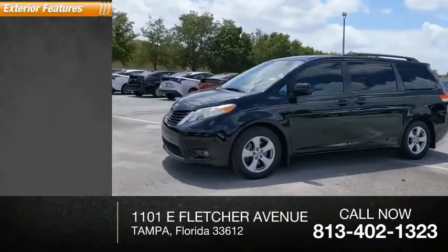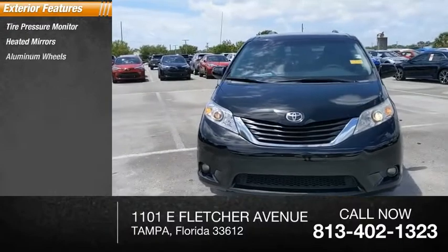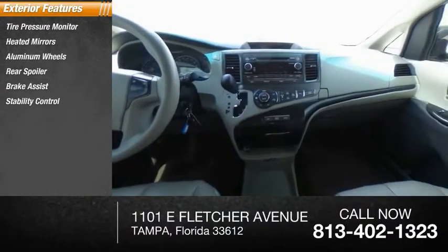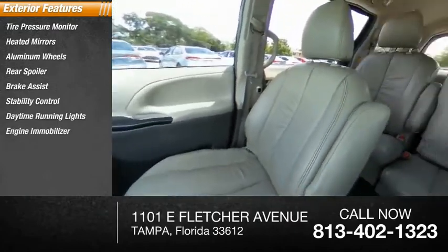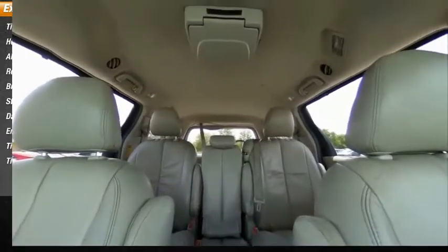Here are some of this vehicle's great options: tire pressure monitor, heated mirrors, aluminum wheels, rear spoiler, brake assist, stability control, daytime running lights, engine immobilizer, front all-season tires, and rear all-season tires.